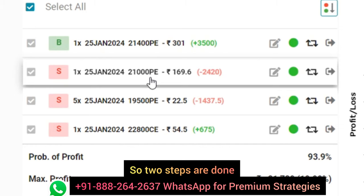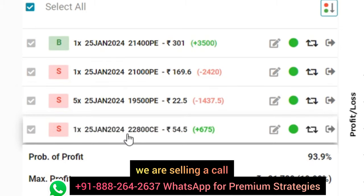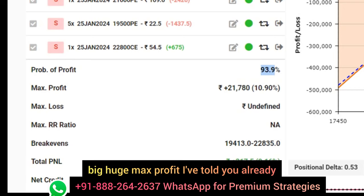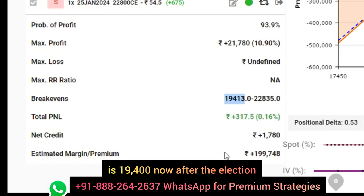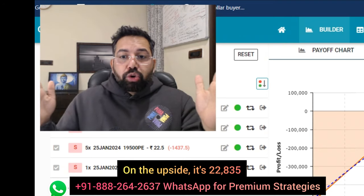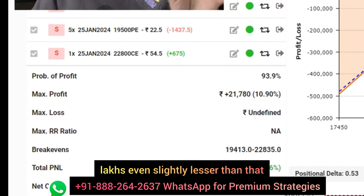Two steps are done. After that, we sold much further away — the 19,500 put, even further out, which extends our range. And to get the margin benefit, we are selling a call which is out of the money. Probability of profit, as you see, is approximately 94% — big, huge. Max profit I've told you already. Holding time is approximately a month. Break-even is crazy big. The lower break-even is 19,400. After the election, when the popular party was in majority, do you think Nifty is going to go down to 19,400? On the upside, it's 22,835 — just in a span of a month. The margin is only 2 lakhs, even slightly lesser than that.